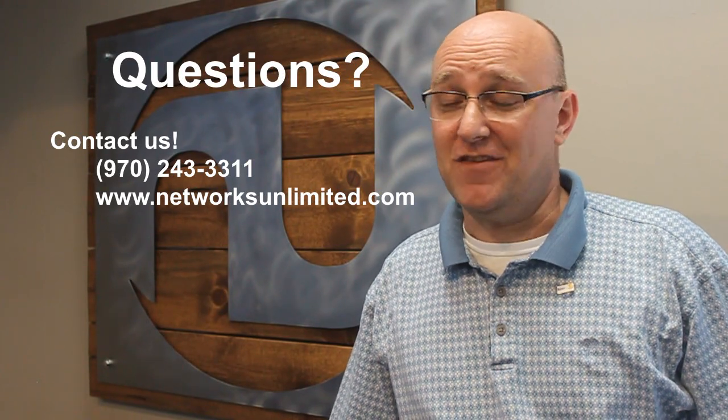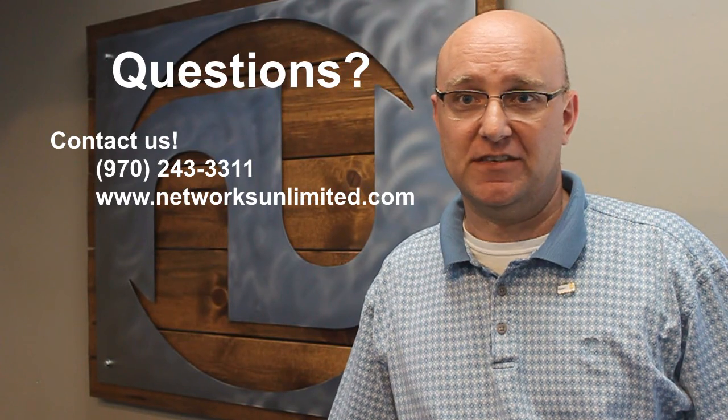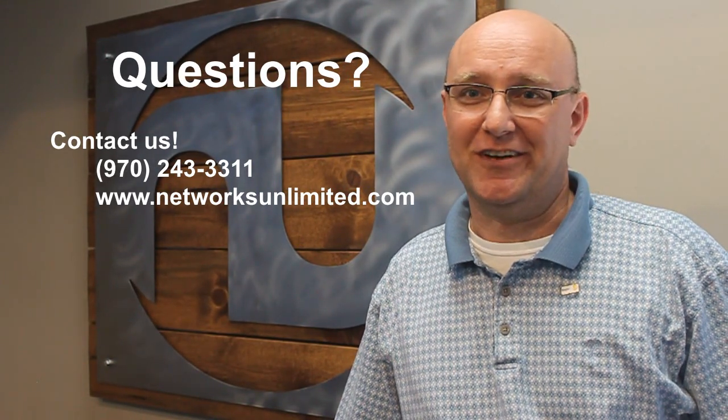So with that said, those are the benefits and that's what's included with our service. If you have any other questions about it, please contact me, Robert Benjamin, Director of Managed Services. You can always reach out to your account manager or your managed service administrator. Thanks, have a great day.